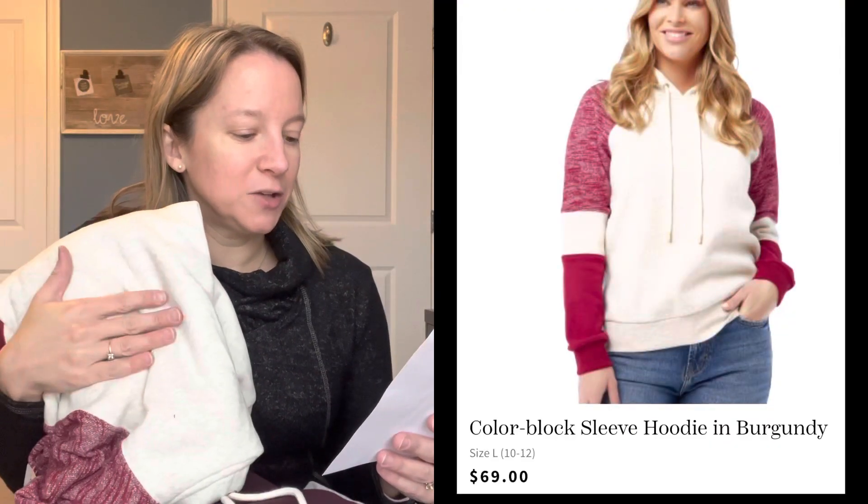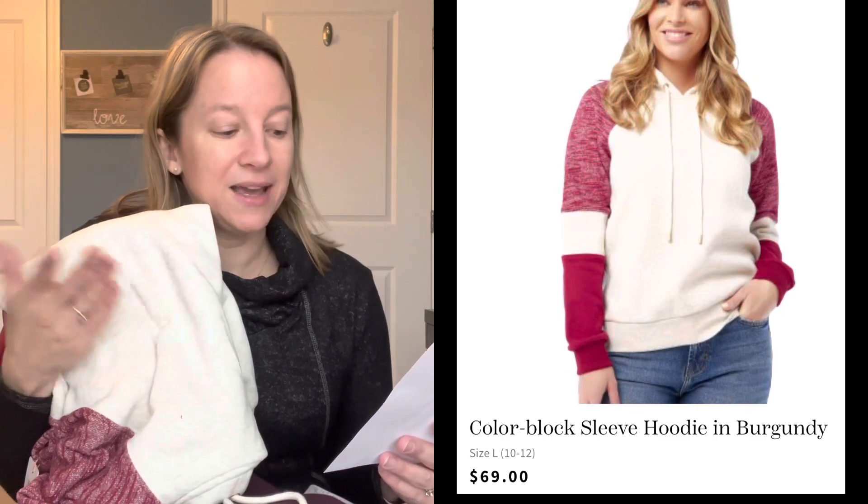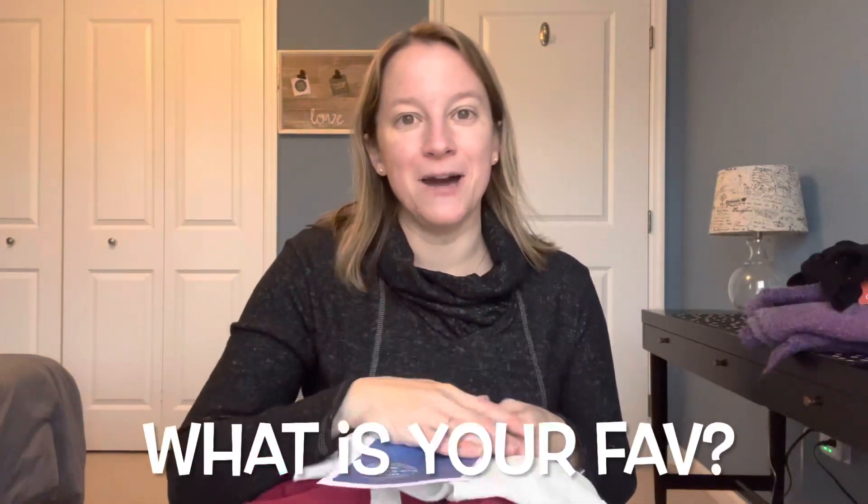Last but not least is the hoodie — this is my favorite. This is the Skies Are Blue Color Block Sleeve Hoodie in burgundy, size large. I requested this one as well, and I already knew this one is $69. The quality is really great on this. So it's kind of a toss-up — I really do like the hoodie and I also like the pink plaid shirt. Let me know your favorite in the comments below.